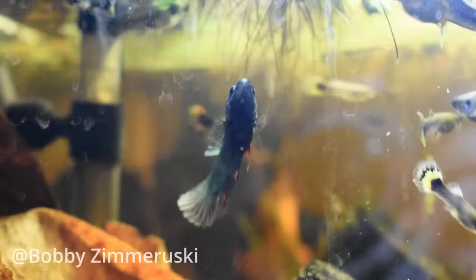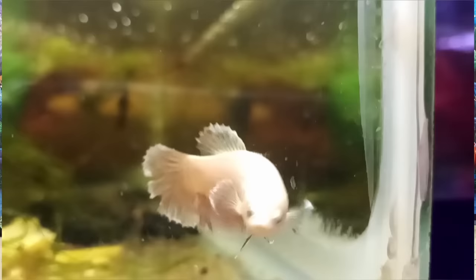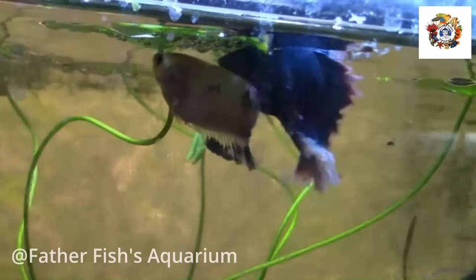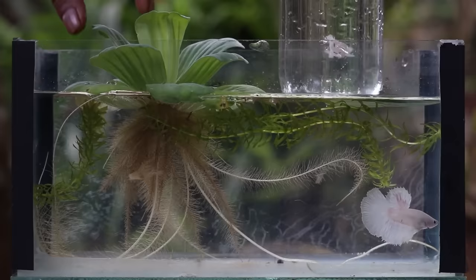Once you've got that established, in a separate tank have a female that you've been feeding so she gets nice and fat and full of eggs. You should see a little egg right at her ovipositor, just barely coming out of her — a little tiny white spot. If you see that tiny white spot, you can put the girl in with the boy. They will spawn in a matter of hours, if not a day or two. Keep a close eye on them. Once the male blows a bubble nest, that's a good point to put her in.